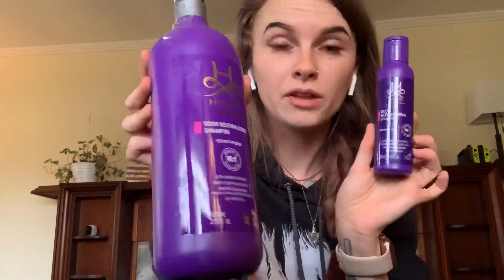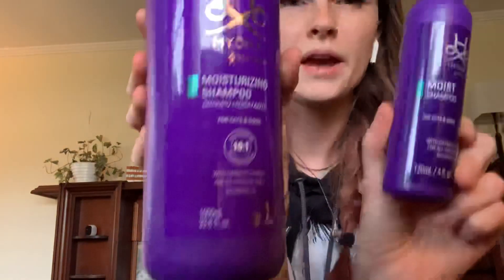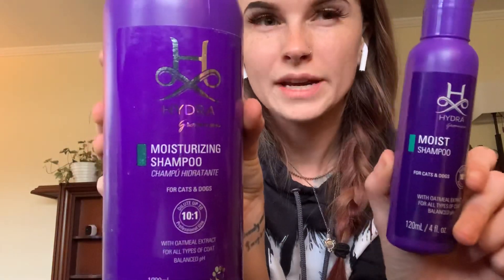There's more of the odor neutralizing — so once I use this up I'll refill it with the big bottle. And then the moist shampoo, which I just noticed — I think these are the same. One says moisturizing and one just says moist, probably to take up less space. It smells exactly like this one, so I'll be refilling this one with this shampoo.